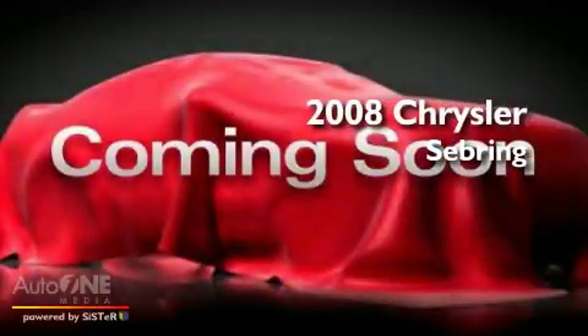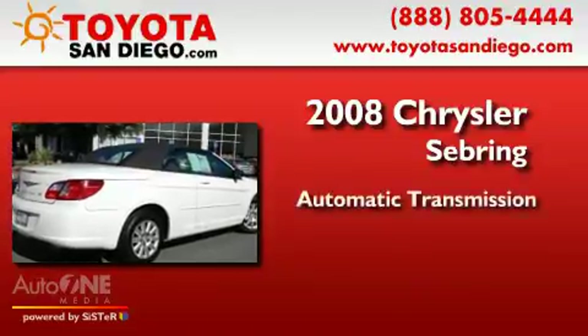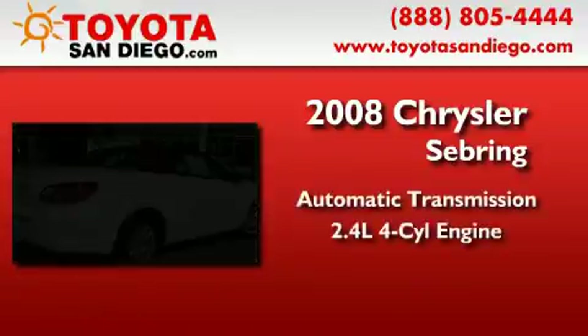This is a 2008 Chrysler Sebring. This car has an automatic transmission and an inline four-cylinder engine.